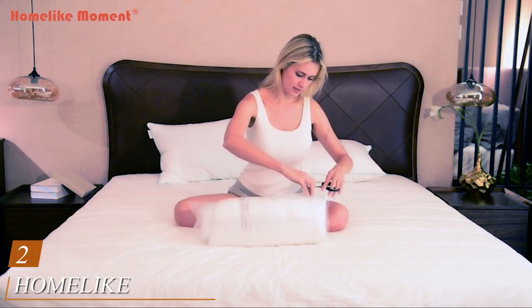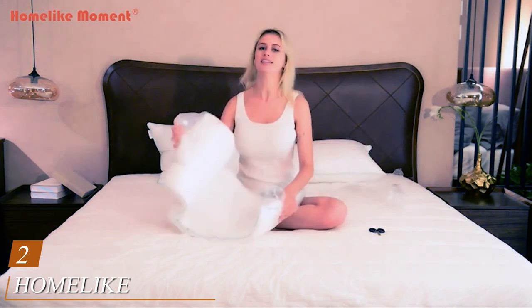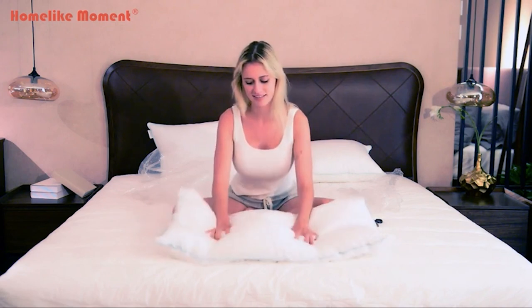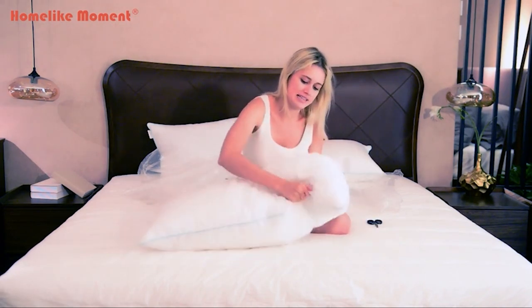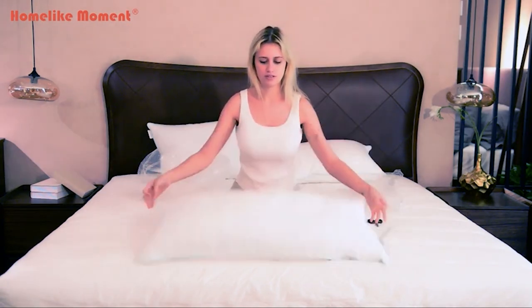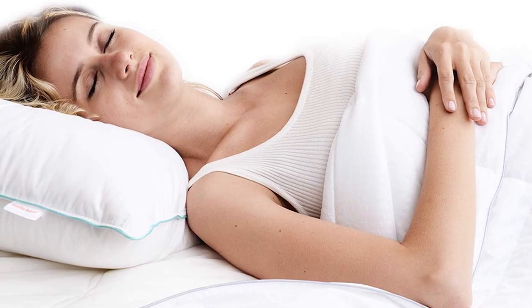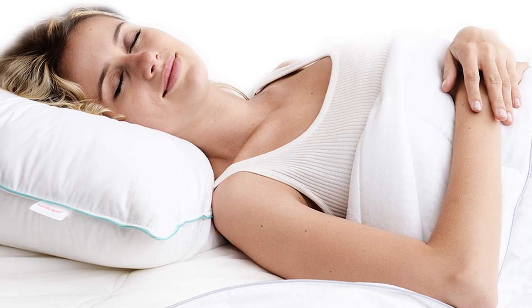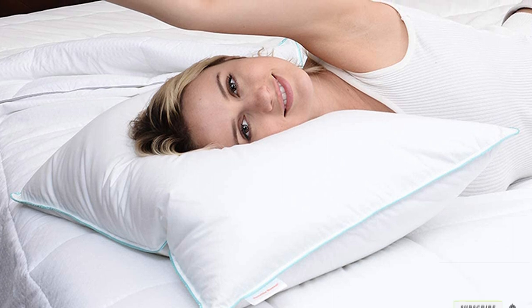At number two, we have the Home Like Moment Down Feather Pillow. It has a down and feather center surrounded by microfiber fill. The outer boundary protects the sleeper from any feather shaft that could poke through from the center layer. Though only 5% down, you do get some of the softness and contouring of full down at a significantly lower price. The feathers are RDS certified and the cover contains OEKO-TEX Standard 100 certified textiles, meaning they've been tested and found free of harmful chemicals. Available in a pack of two in standard, queen, and king sizes in medium firmness.